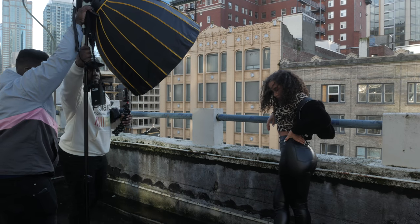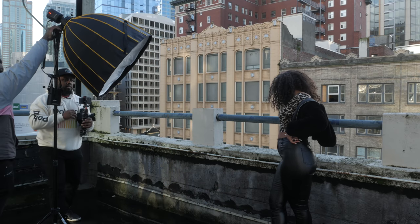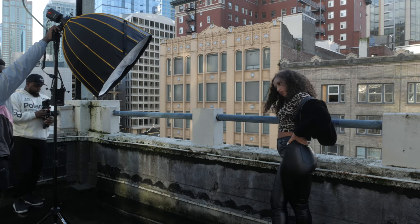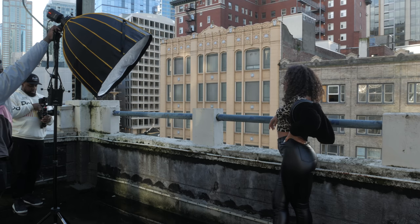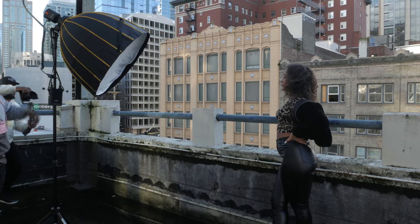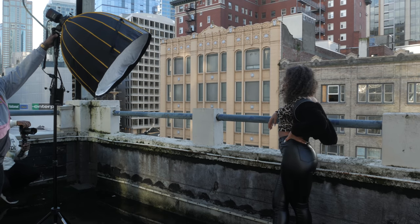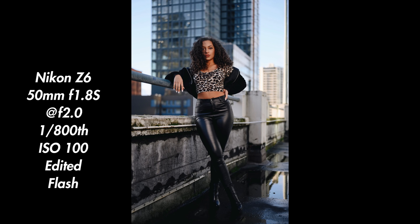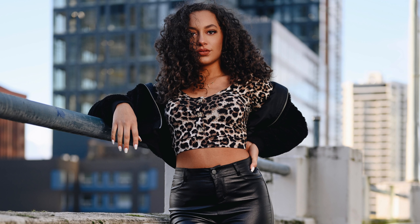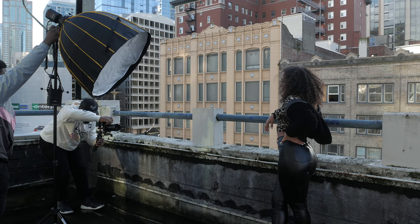So the 50mm lens — probably the most versatile and most affordable prime lens that anyone can have, and arguably the first prime you should buy if you're going to buy a prime lens for portraits. You really can't go wrong with a 50mm. Of course, for some it can be a little too safe and middle of the road, but if you're just getting into photography, it's a great place to start.